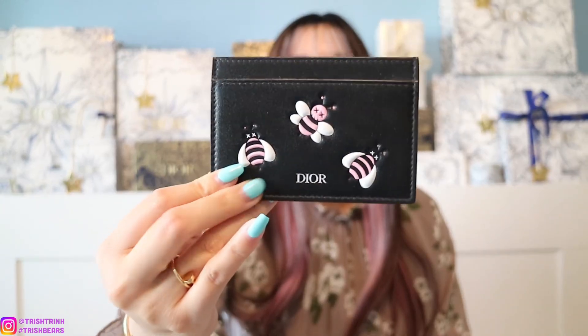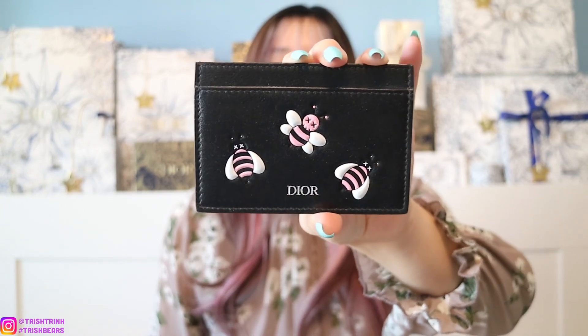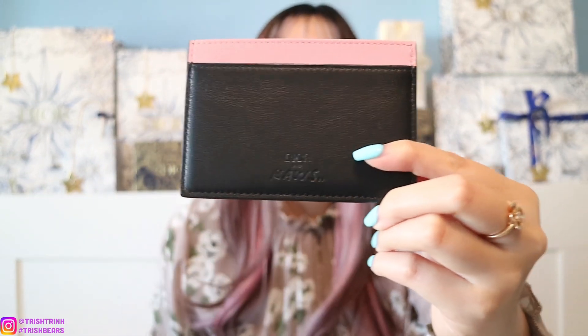Now let me show you guys what can fit and what items I usually carry. I usually put a star charm on my handbags too. First, I have my phone in here already. I also have some card slots, but I'm going to add an extra card holder because I hold more cards. Here I have a Dior Limited Edition card holder — the Dior Men's card holder in collaboration with Kaws, with cute little pink Bs. I'm going to put the card holder into the zipper compartment.